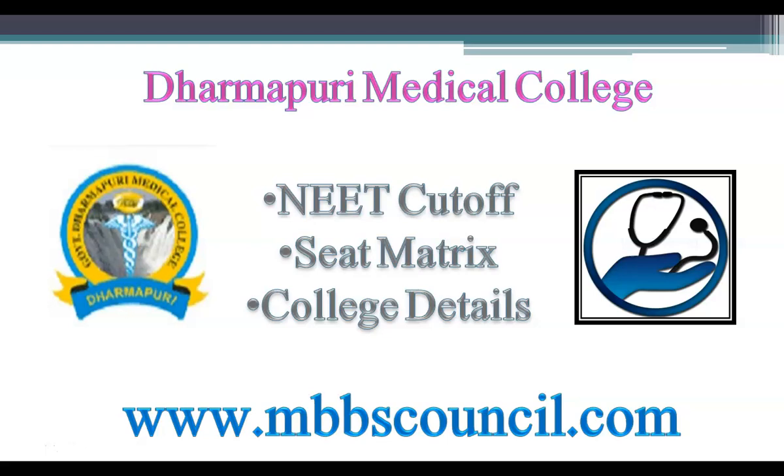Welcome to MBBS Council. We provide free MBBS admission counselling to students and parents. In this video, we are going to cover important details about Dharmaburi Medical College with respect to MBBS All India Counselling and Tamil Nadu State Counselling.